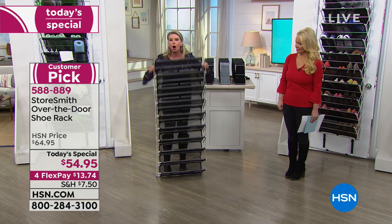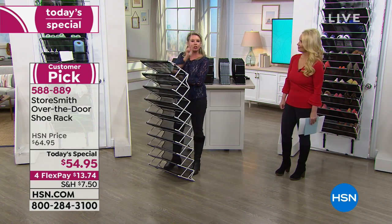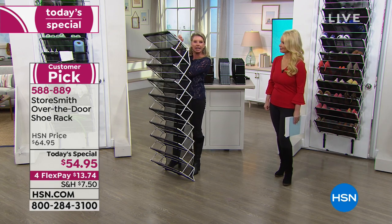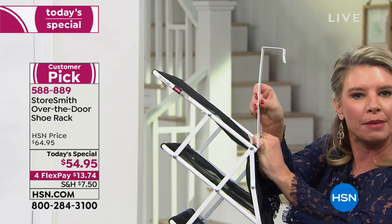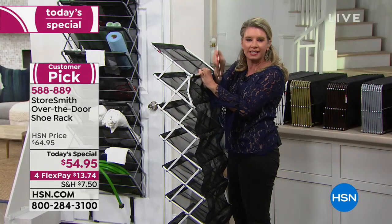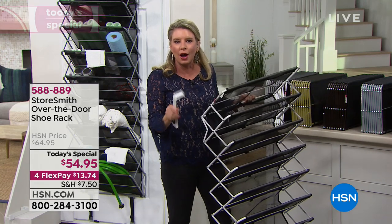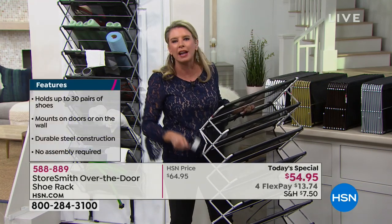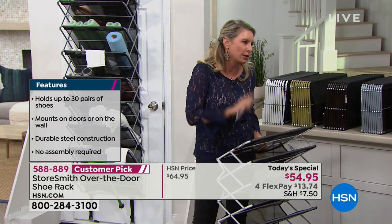It works just like an accordion: all you do is open it up, and you've got hooks that you put on your door right here — and you're good to go. You're not damaging your door, not screwing anything in. This is not a permanent fixture — it's where you want it, when you want it, how you want it.